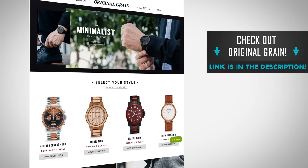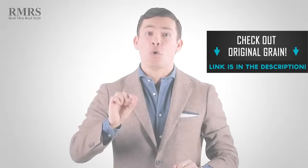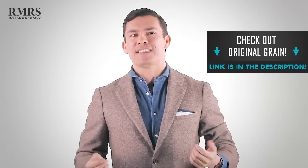Hopefully you learned something new in this video. I'd love to hear from you down in the comments — what are some surprising clothing combinations you highly recommend? Go check out Original Grain, a great company and sponsor for over a year. Their watches are amazing, and let me know what your favorite wood is because I've got some extra watches I'll send your way. Gentlemen, that's it — take care and I'll see you in the next video.